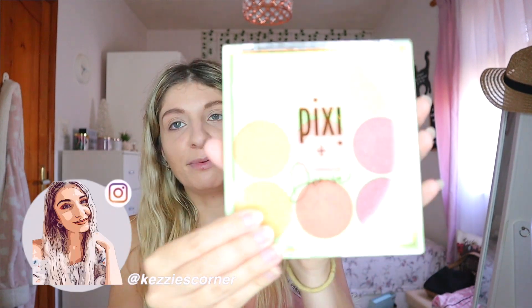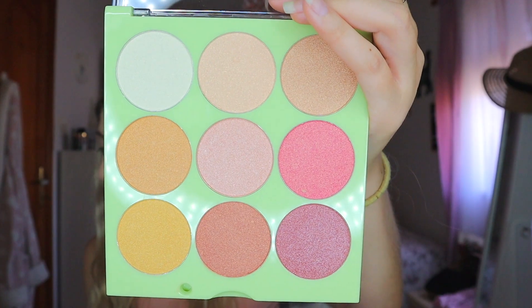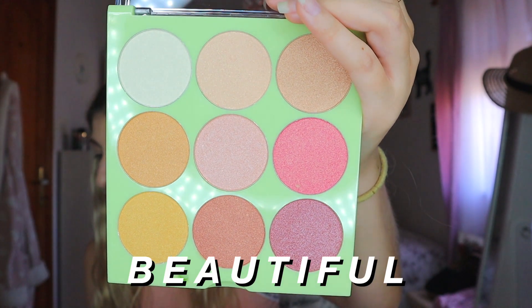And then we have this one, the collaboration with Denise — Makeup by Denise. Don't let anyone dim your glow. Find the perfect shade to match any mood with this beautiful, versatile highlighter palette. I have never seen highlights that are pink and purple, so that's really interesting. I think I would even use them as a mixture of a blush as well.